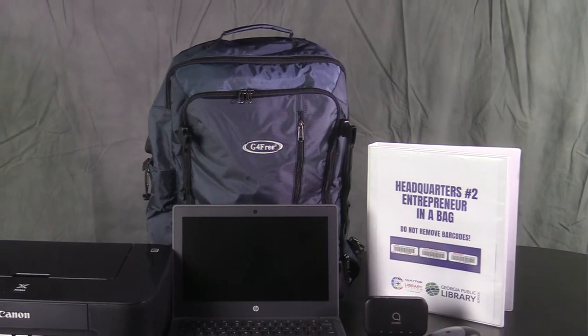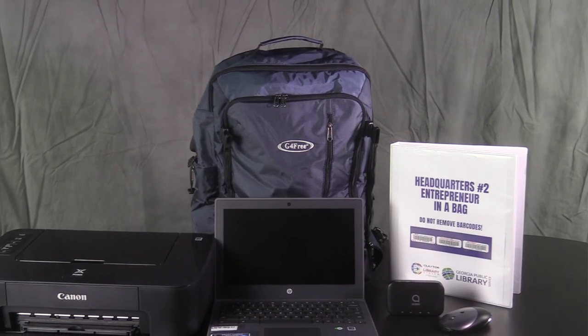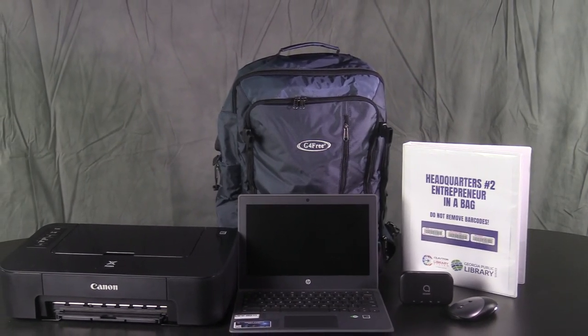These kits were made possible through generous funding from the Georgia Public Library Services Library's Lead with Digital Skills, Grow with Google grant.